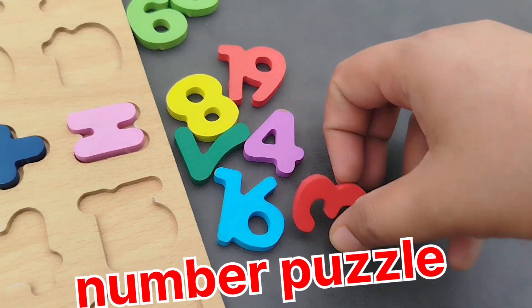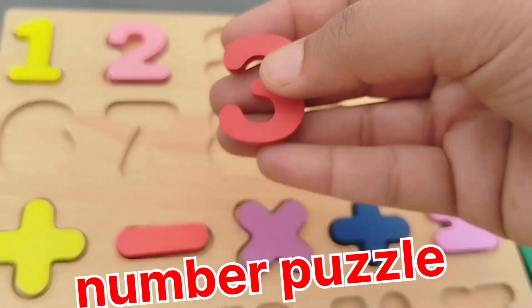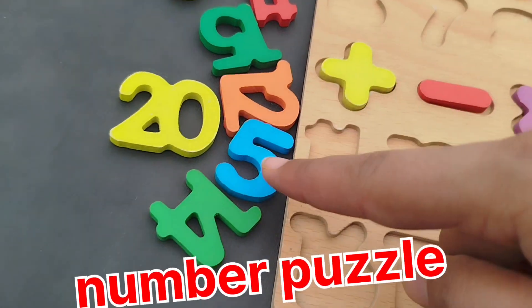The next number is number 3. This is number 3.